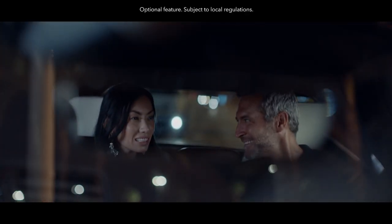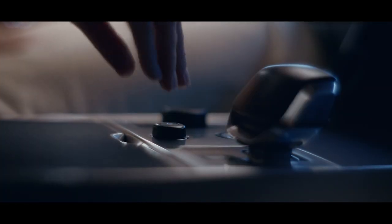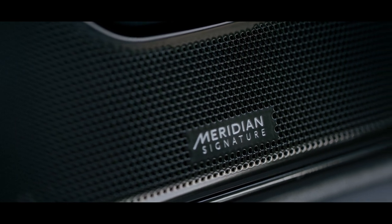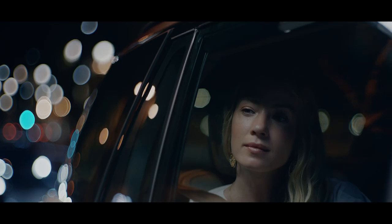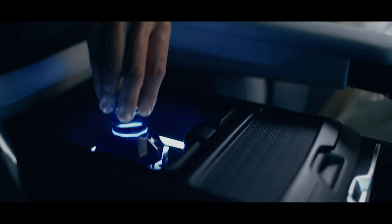With ClearSight Interior Rear View, you can see through objects in the rear of the vehicle, enhancing visibility. The new Meridian Signature Sound System, with its 35 speakers and 1,600-watt digital amplifier, lets you feel your music like never before.